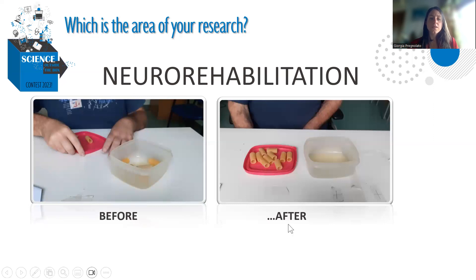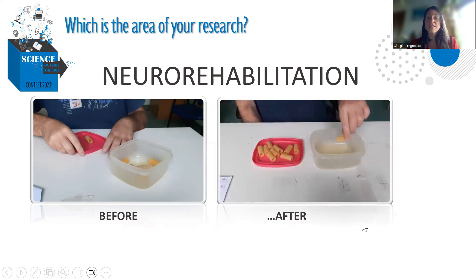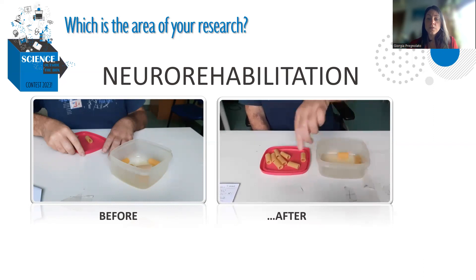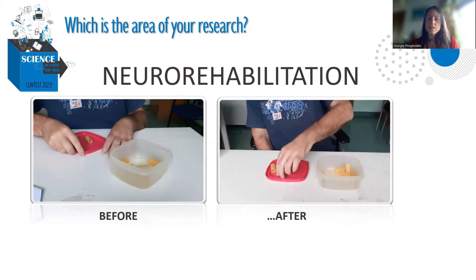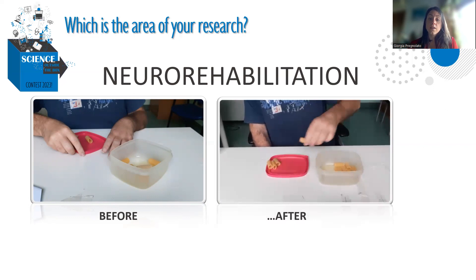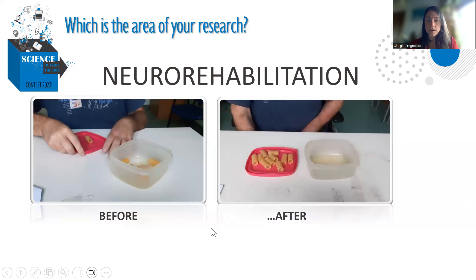What is important is that these patients can't do very important activities of daily life. Here in the other video, after a treatment of 15 sessions, you can see the improvement of the patient doing the same activity. This is what is important in neuro-rehabilitation: to provide exercise and a neuro-rehabilitation approach to improve motor function and the level of autonomy in their life.